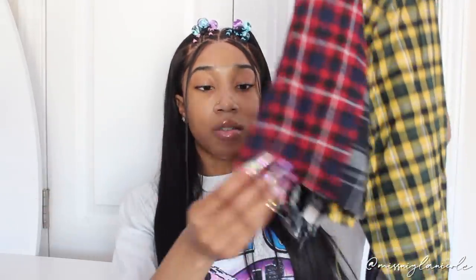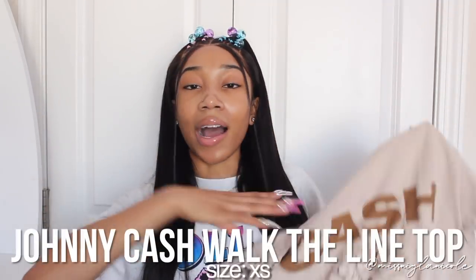It also has some distressing and fraying on the shirt, and it frays here at the bottom. I got this in a size extra small. I'm 5'1" and very small, so you can use my height as a reference. The quality of it is really really good — not only is the lettering on the back great quality, but the material of this shirt is really nice too.